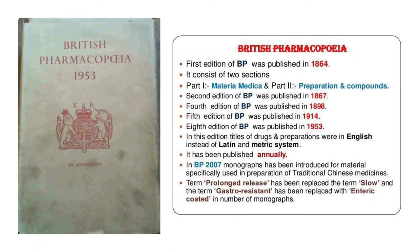They were published annually. In British Pharmacopeia 2007, monographs were introduced for materials specifically used in the preparation of traditional Chinese medicines. The term 'Prolonged Release' was replaced with 'Slow Release', and the term 'Gastroresistant' was replaced with 'Enteric Coated' in a number of monographs.